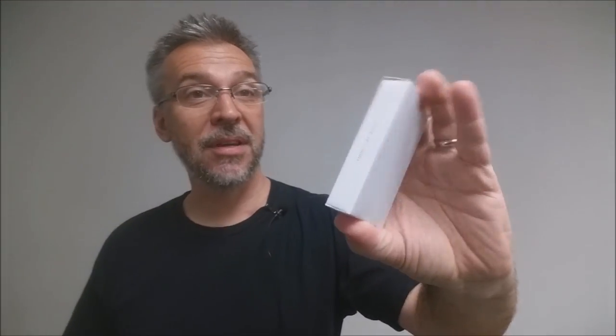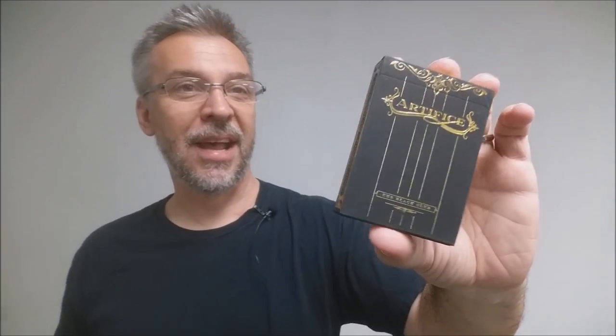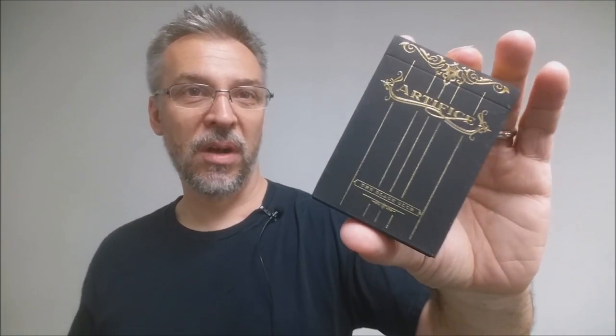First up, Inverted Kings from Daniel Madison and Peter McKinnon. This is a white tuck box, but inside it is actually a black deck. Next up, the Black Artifice — this was a hard to find deck for quite a while, but recently Illusionist had a sale and so I was able to pick one up. That also brings me to the Gold Artifice, which was also one of those hard to find decks, and I'm glad I was able to add this to my collection as well.